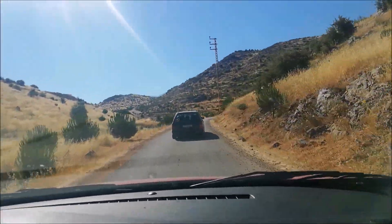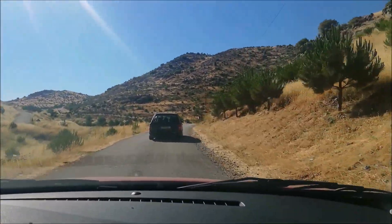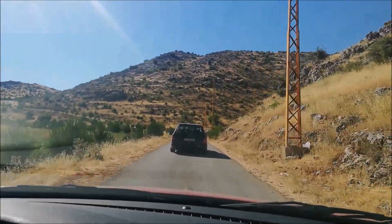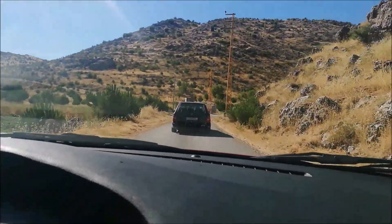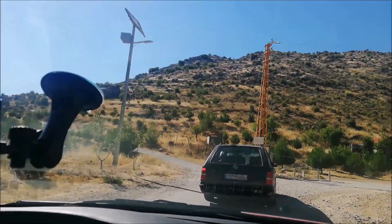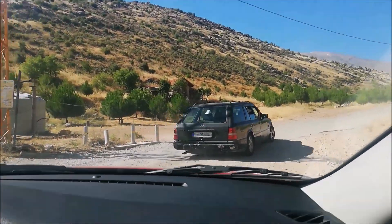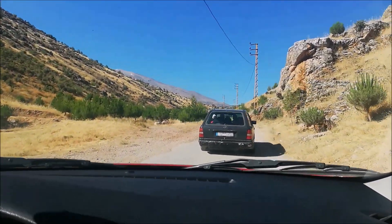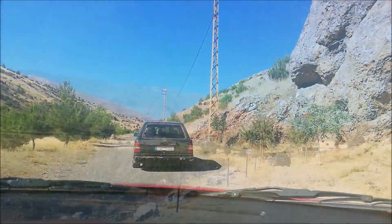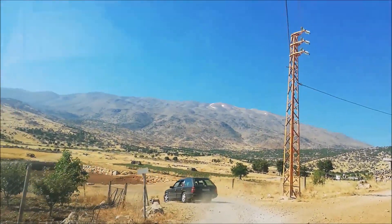We're almost there — we met our guides for today and they're taking us to the spots where they usually find Darevskia and all other stuff. It should be interesting. I'm extremely excited and the nature is fantastic here. I'm looking forward to finding reptiles and amphibians I haven't seen before. Look at this area near Mount Haramon — so epic!